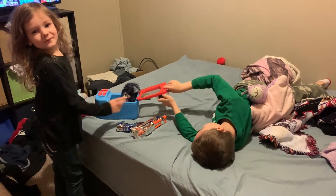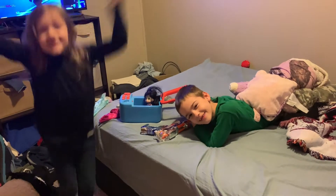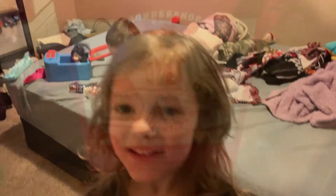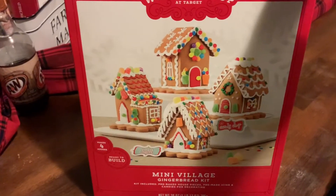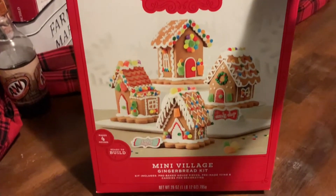Hey kids, guess what we're doing tonight? You ready? You want to go make gingerbread houses? Yes! Okay, first we have to go wash our hands. So here are the gingerbread houses that I got — it's a mini village gingerbread kit and it has four different houses so each of us can decorate one. I got this at Target; I think it was maybe like 10 or 15 bucks.